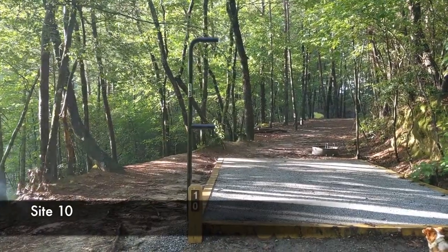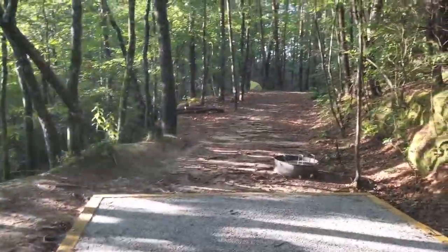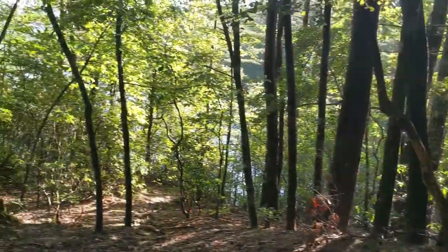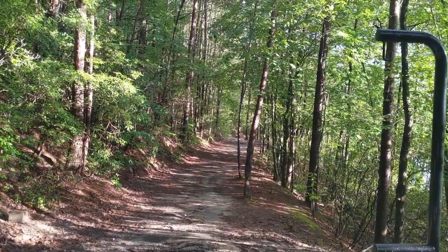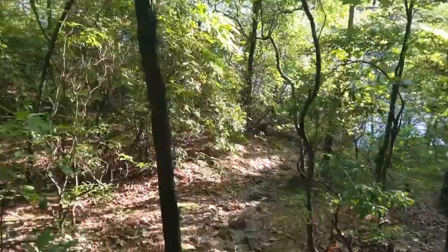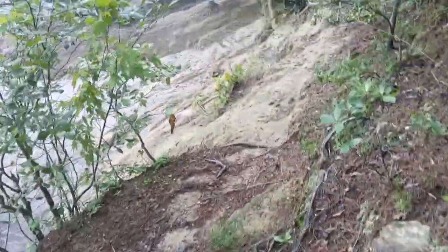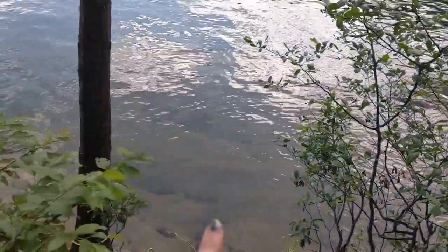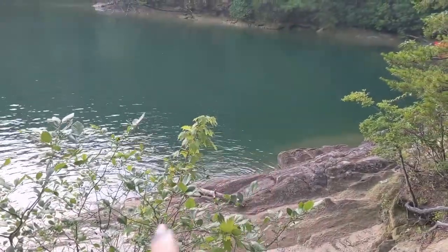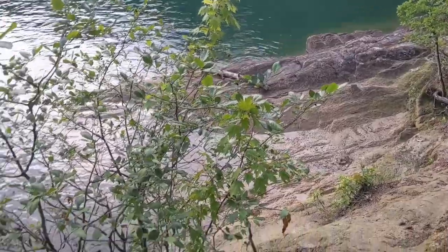Here we have site ten. It's a nice new big site with site eleven visible in the background and site nine way down there. Here is site ten's path going down. You have a big rock to be careful about, but there are steps, which is nice. It's kind of a big flat rock under the water. You can gently put canoes up here or park your boat just off the coast. You're no longer sharing this space with two sites as there was originally — now there's just one.